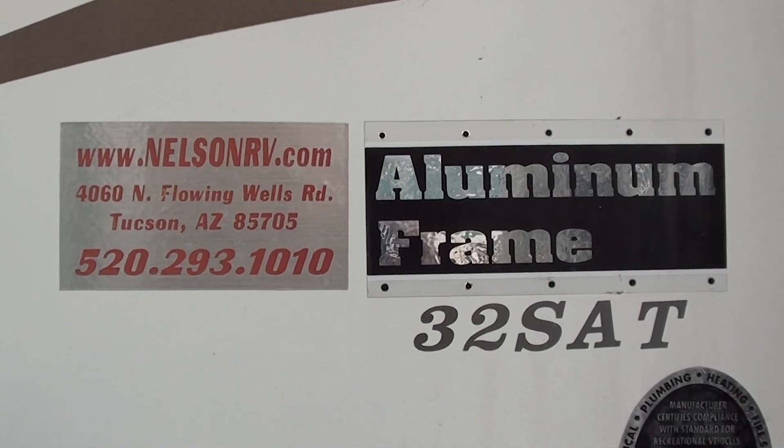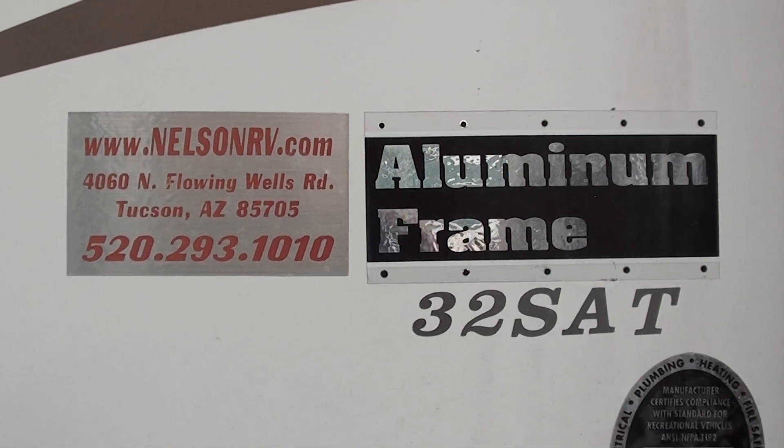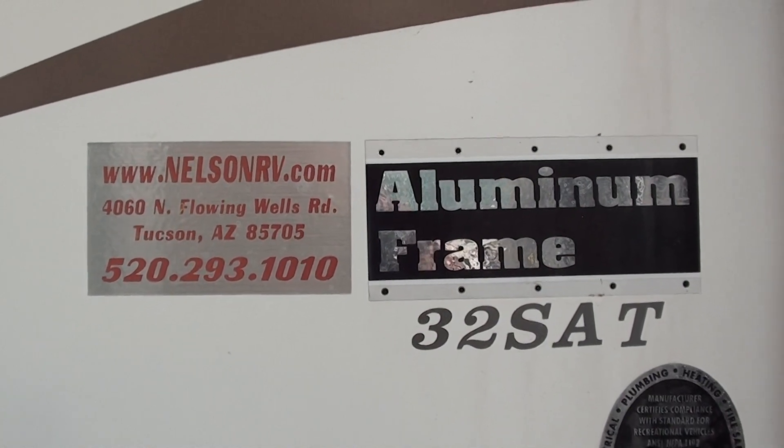This is the 2007 Keystone Challenger 32SAT, aluminum framing. There is the website, nelsonrv.com, also the phone number — give a call if you're interested in this unit.